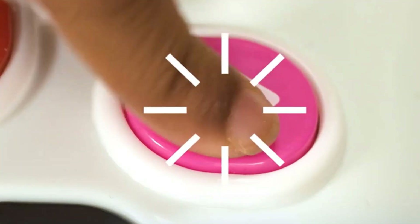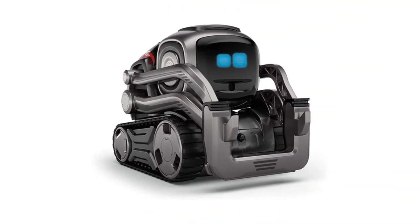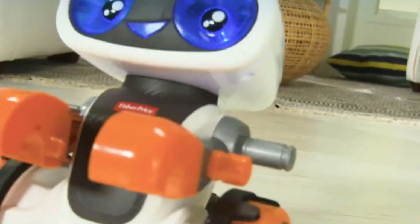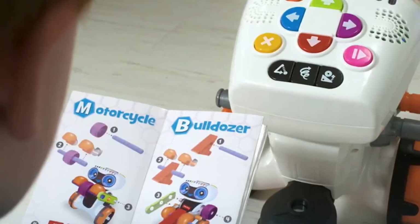Cosmo is a real-life robot like you've only seen in movies, and he's ready to be your loyal sidekick. Challenge Cosmo to games or use Explorer Mode to see things from his perspective. With a beginner-friendly interface, Cosmo is the perfect educational robot for kids and adults alike to learn to code creatively.